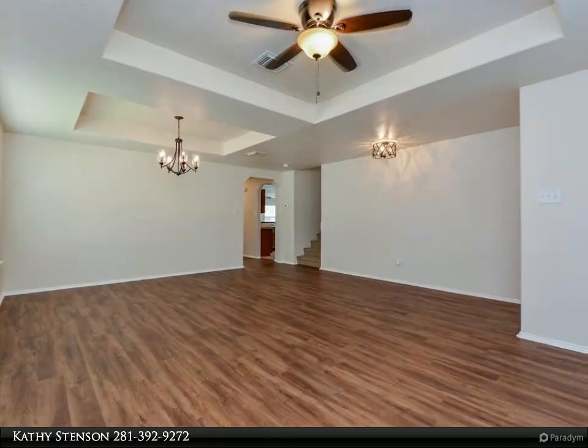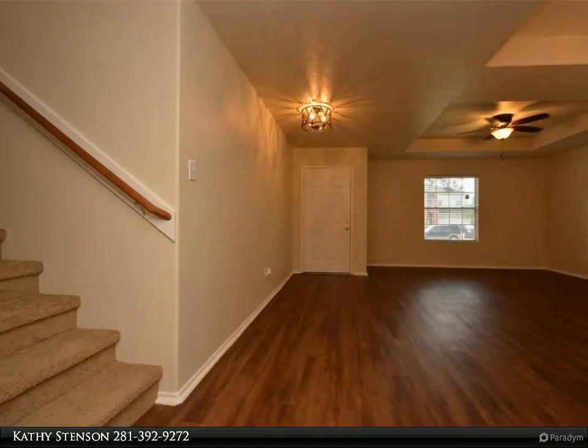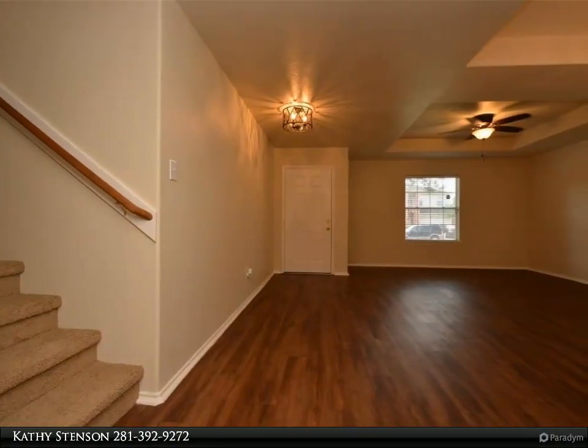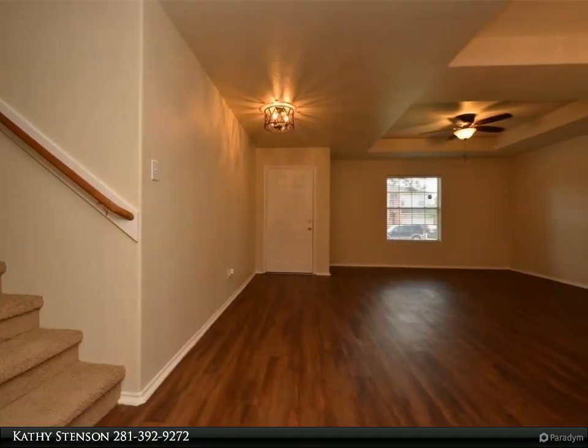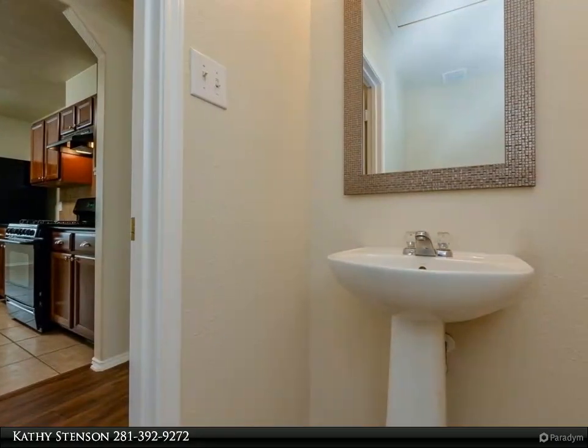Tile flooring in the kitchen, breakfast room, and laundry room. All new light fixtures and ceiling fans in all the rooms. Master bath offers double sinks, garden tub, and a separate shower.